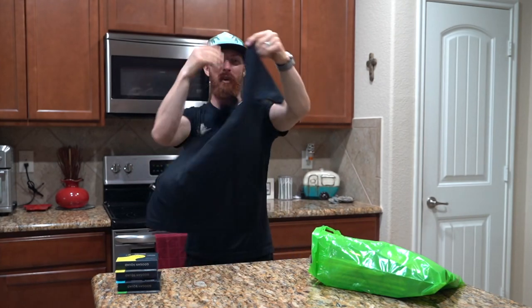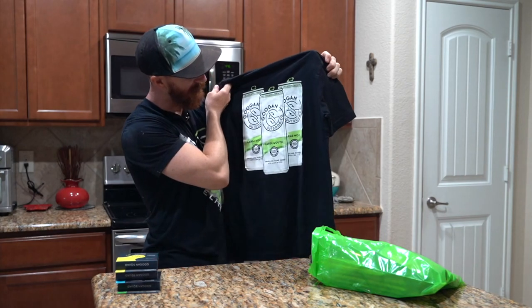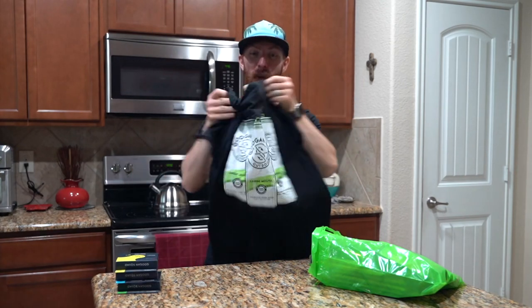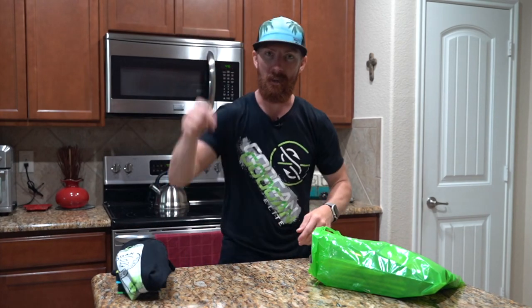We got some new apparel - check this out - boom, the large mouth claw variant right there, that thing's absolutely sick. If you guys want to pick up any Guggen Squad gear, any line, or any of these baits, there's a link down in the description to save 15% on all your Guggen Squad gear.